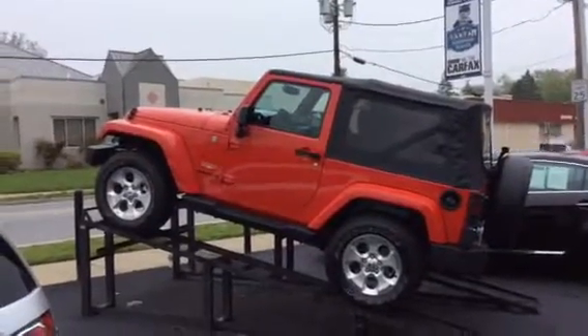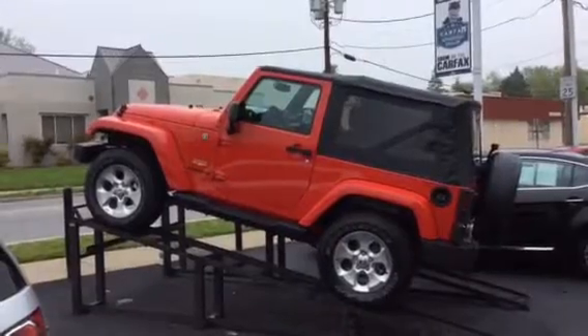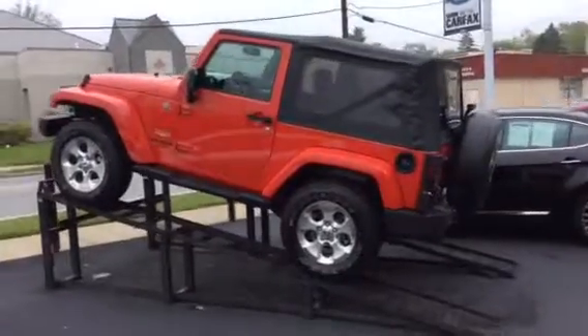Hi folks, one of the cars we're highlighting today at Diver Chevrolet in the used car department is a 2015 Jeep Wrangler. You can see it's bright red with aluminum rims, soft top, and it's pretty much a new Jeep.